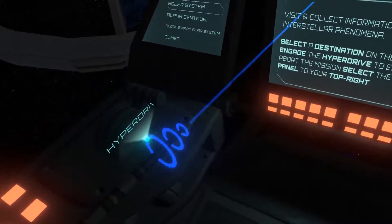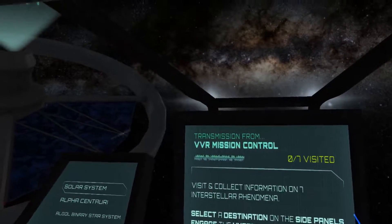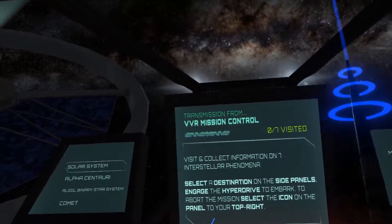Hyperdrive sequence initiated. Prepare for leap to hyperspace in 3, 2, 1.